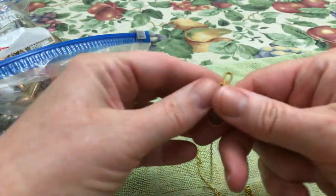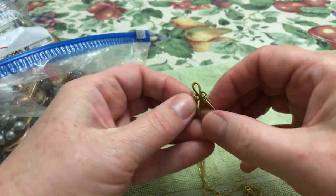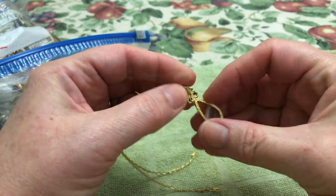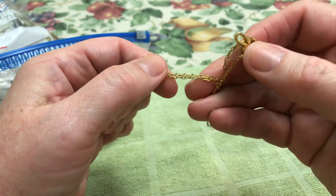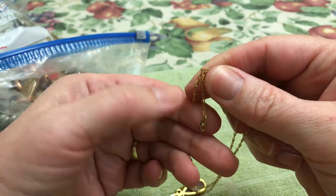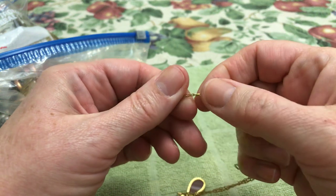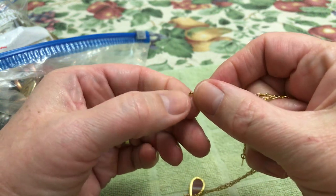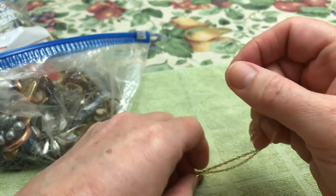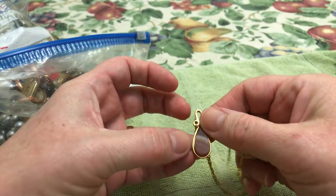Here we have a necklace. Interesting — this seems like a real stone. Cool chain, but it's missing the clasp, which due to the size of that wouldn't be hard to put a clasp on at all. It's not bad.